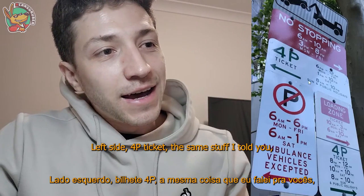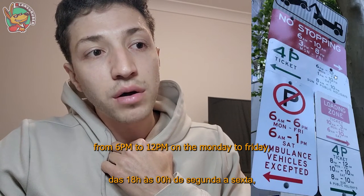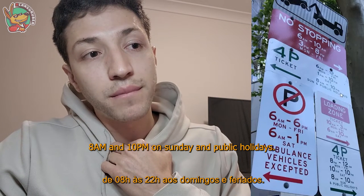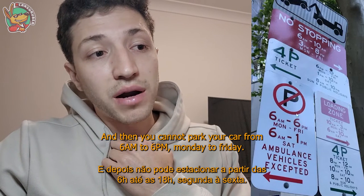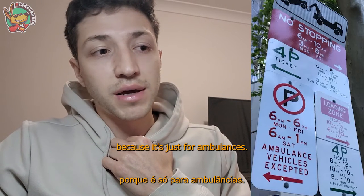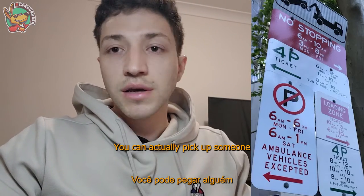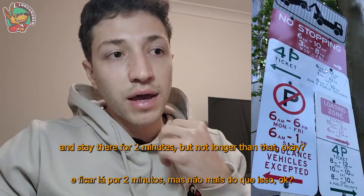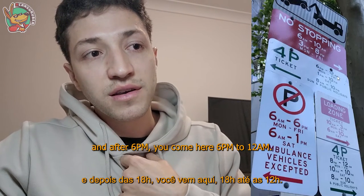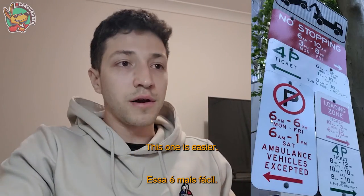Now the left side: 4P ticket applies from 6 p.m. to 12 a.m. Monday to Friday, from 1 p.m. to 10 p.m. on Saturday, or 8 a.m. to 10 p.m. on Sunday and public holidays. You cannot park from 6 a.m. to 6 p.m. Monday to Friday, or 6 a.m. to 1 p.m. on Saturday because it's reserved for ambulances. You can pick someone up and stay for two minutes but no longer. The times fill the gaps — 6 a.m. to 6 p.m. restricted, then 6 p.m. to 12 a.m. ticketed, then 12 a.m. to 6 a.m. free.